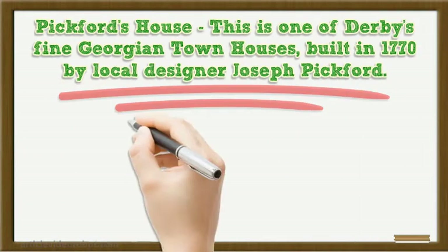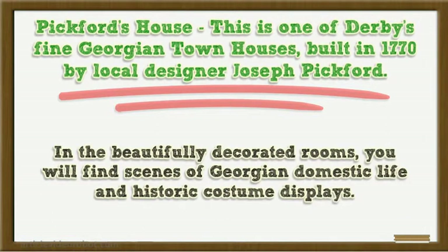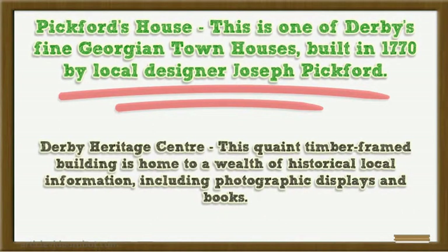Pickford's House is one of Derby's fine Georgian townhouses, built in 1770 by local designer Joseph Pickford. In the beautifully decorated rooms, you will find scenes of Georgian domestic life and historic costume displays. Derby Heritage Centre, this quaint timber frame building, is home to a wealth of historical local information, including photographic displays and books.